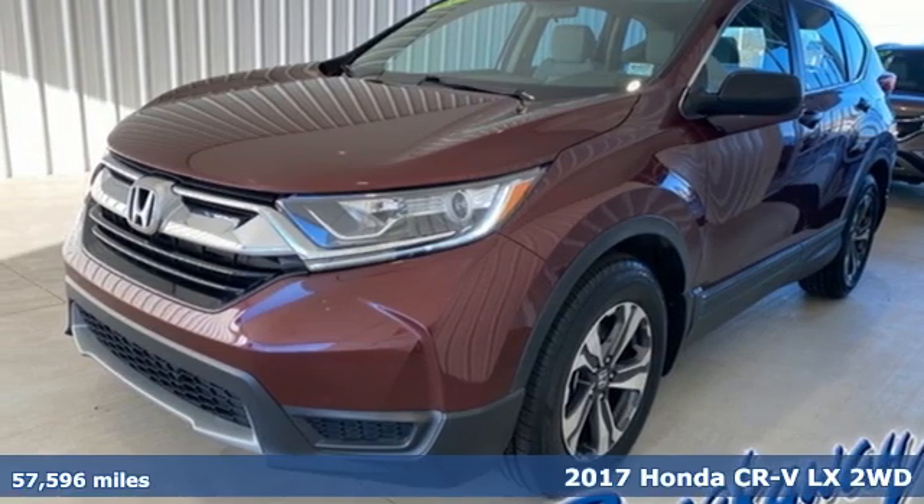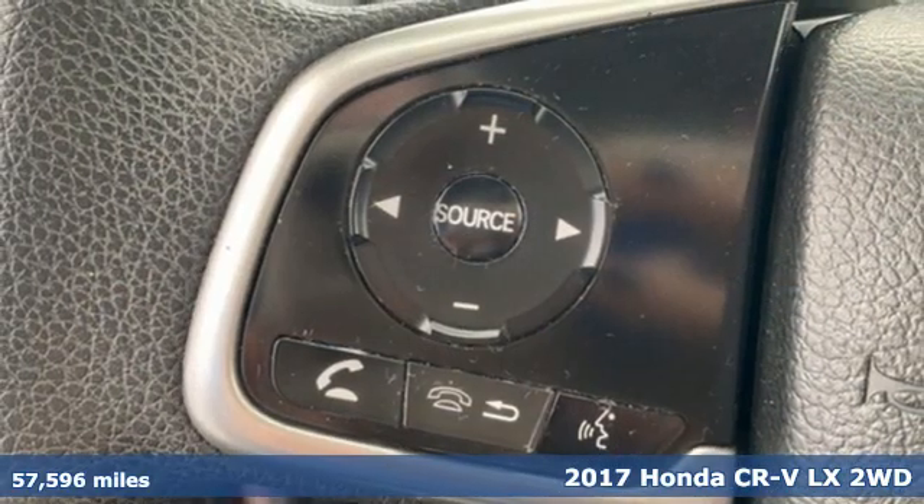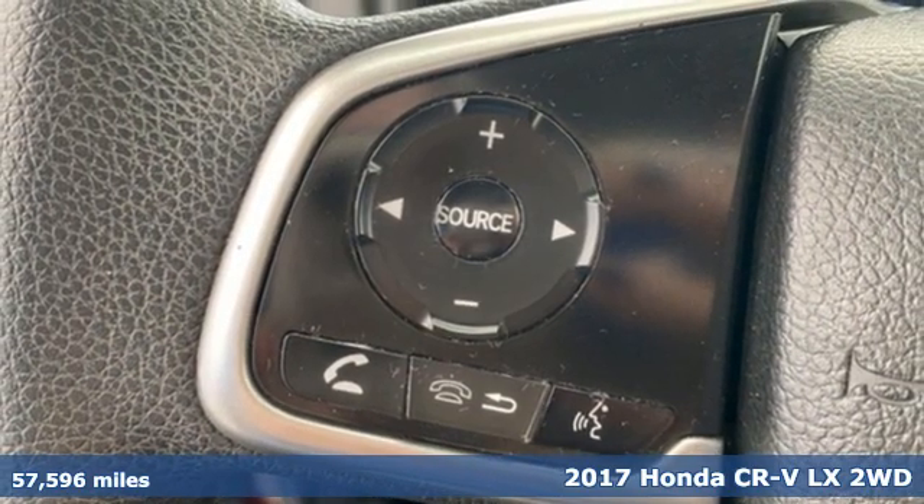It's a 2017 Honda CR-V. Honda has a world-renowned reputation for reliability.